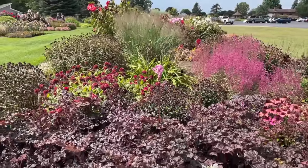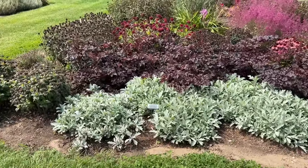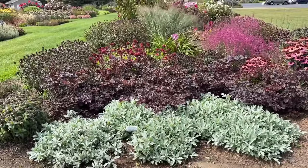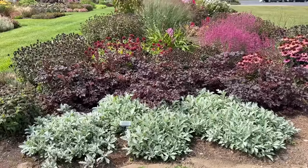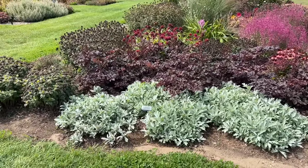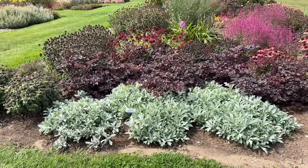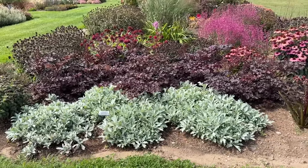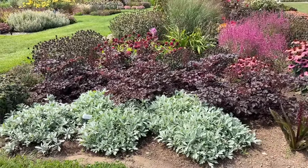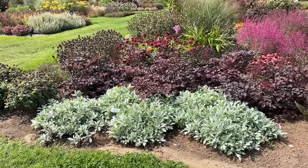New for 2024 is the Artemisia Silver Lining. This is a nice ground cover with beautiful silver foliage. One thing I'll point out from seeing this plant month after month is it did get a little wild in July, and it looks like they recently trimmed it back to give it a more tidy habit. After trimming it flushed out nicely and is more compact and dense. This is one you can definitely trim back to keep it maintained and looking tidy.